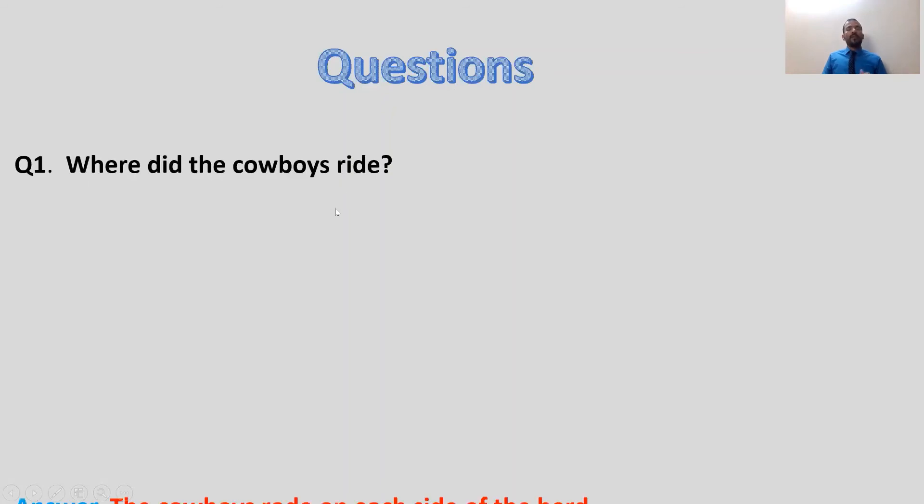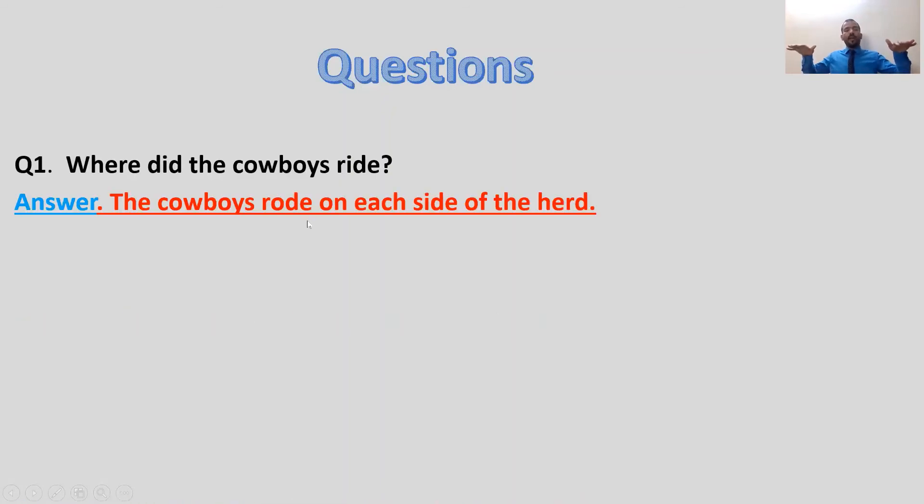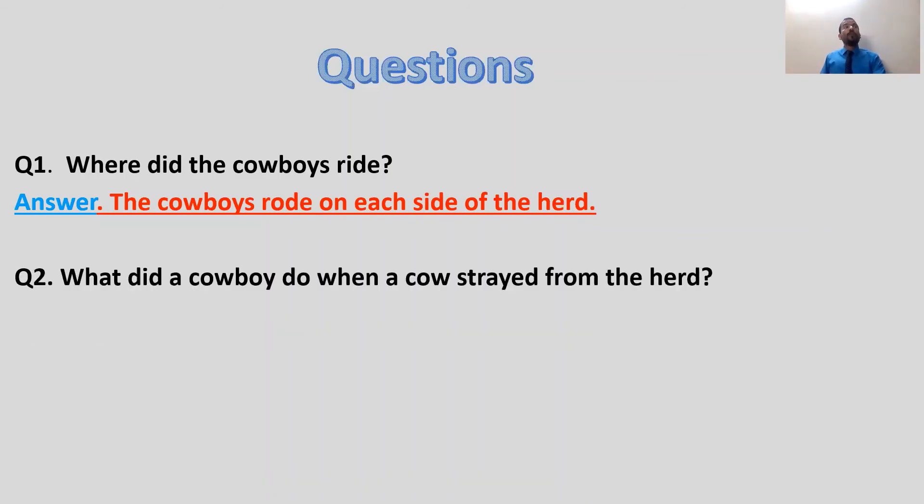Now let's move to our fourth point: after reading the story, we'll discuss some questions. You can stop the video now to read the story, then answer the questions with me. Question one: Where did the cowboys ride? They rode on each side of the herd, carrying and protecting the animals from both sides. Question two: What did a cowboy do when a cow strays from the herd? They would ride towards it and fetch it — go and bring it back.